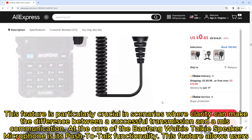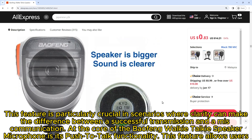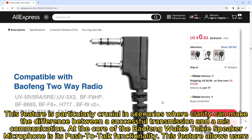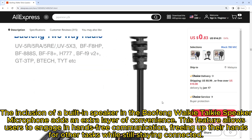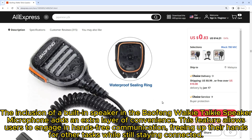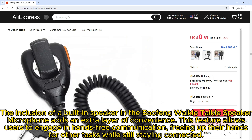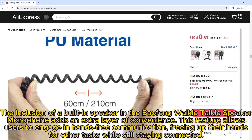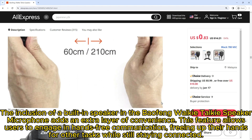At the core of the Baofeng Walkie-Talkie Speaker Microphone is its push-to-talk functionality, which allows users to communicate effortlessly. The inclusion of a built-in speaker adds an extra layer of convenience, allowing users to engage in hands-free communication, freeing up their hands for other tasks while still staying connected.